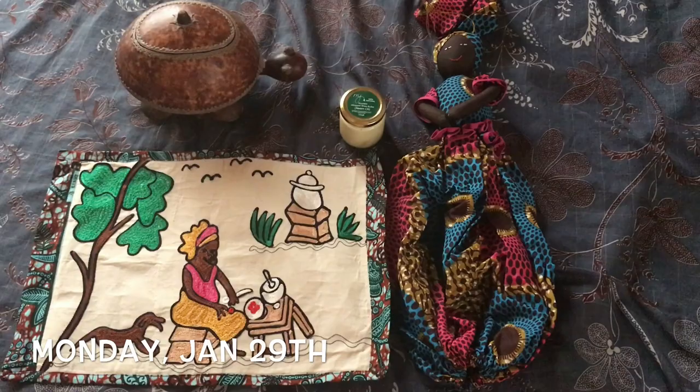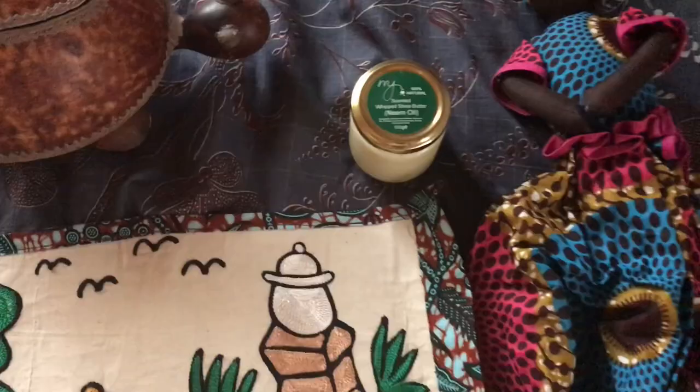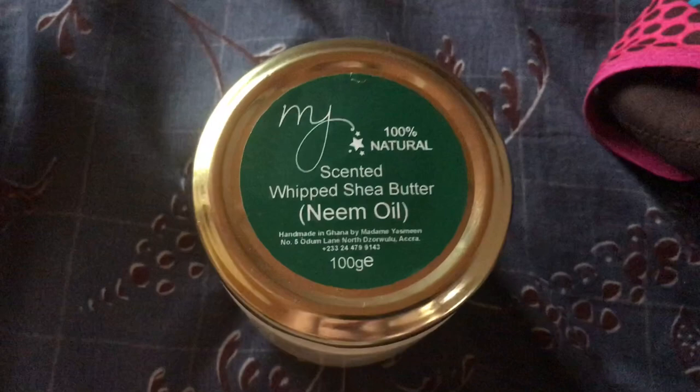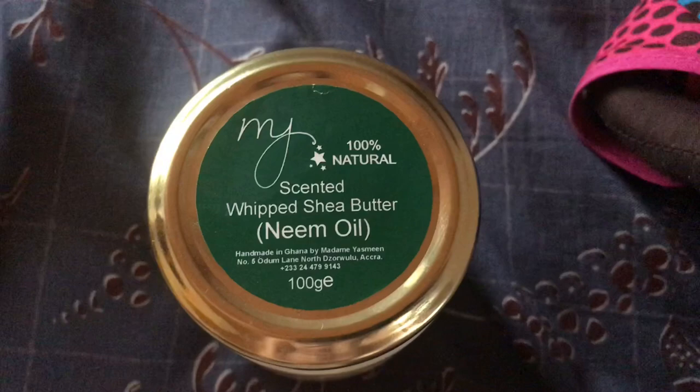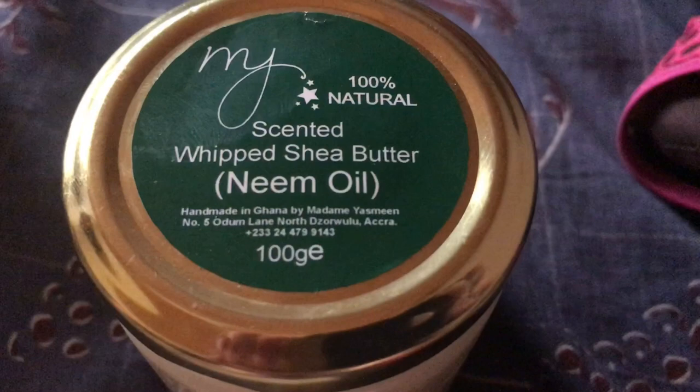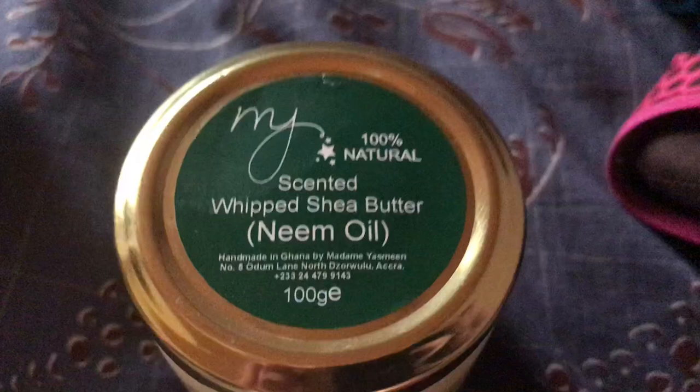Here's a little haul of what we picked up yesterday at the little market when we were going to Yasmin's show. So this is her product. This is a scented whipped shea butter that has neem oil, and apparently that's a product that's made here in Ghana. Here it says handmade in Ghana by Madame Yasmin.